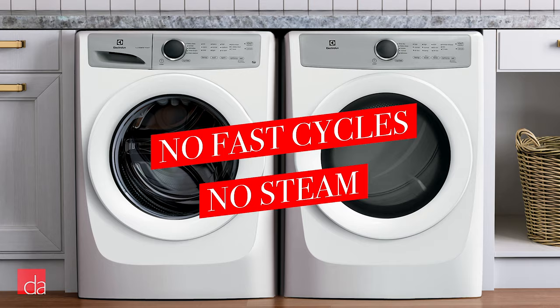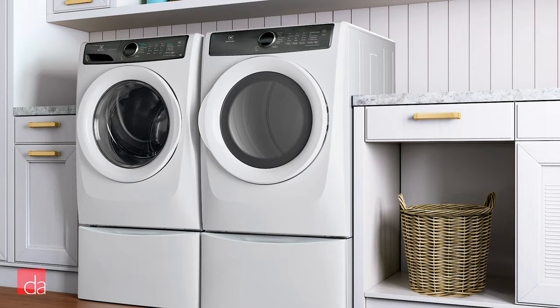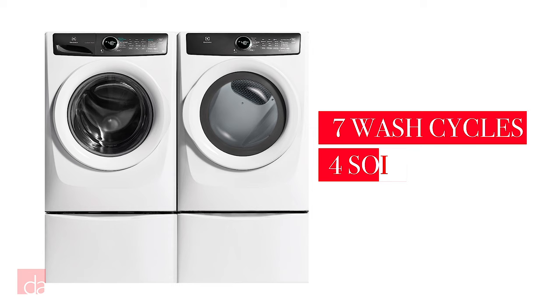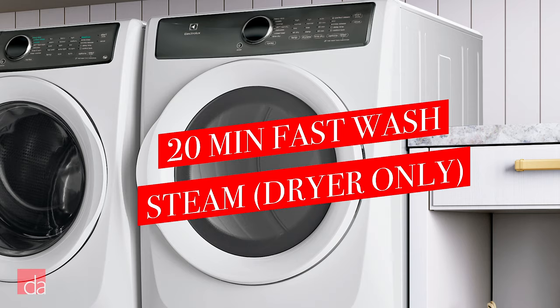The 427 series models are a step up from the entry-level options. These washers include all of the features of the entry-level models, with the addition of the 20-minute fast wash cycle and special options for treating stains. With a total of 7 cycles and 4 soil level options, your clothes will come out super clean. These dryers have 7 cycles and 4 dryness levels. The matching dryer also has an express 20-minute cycle and adds a steam option that's not available on the entry-level version.